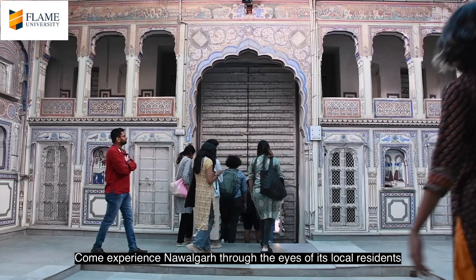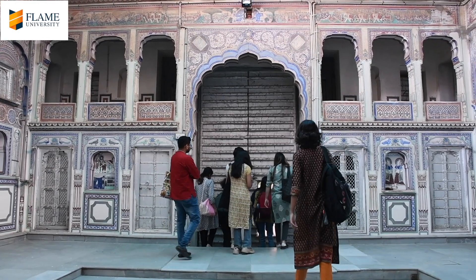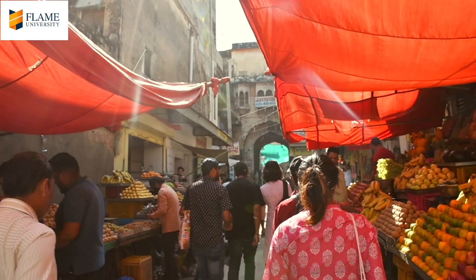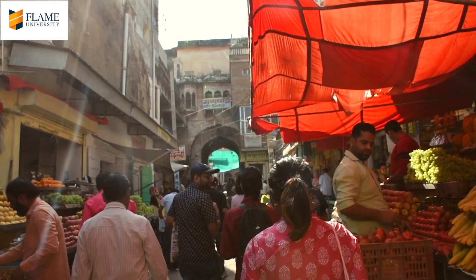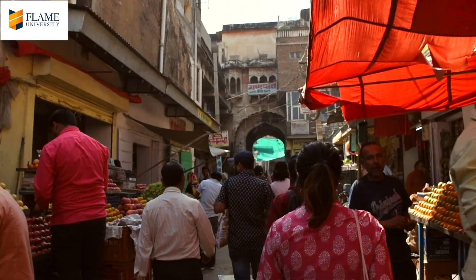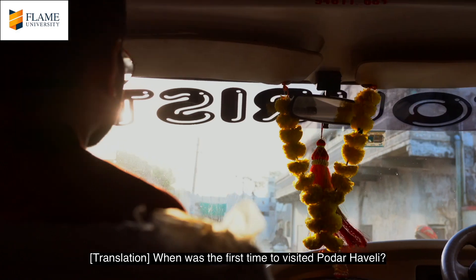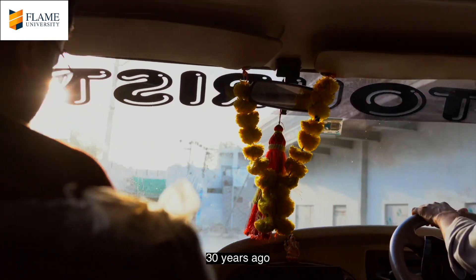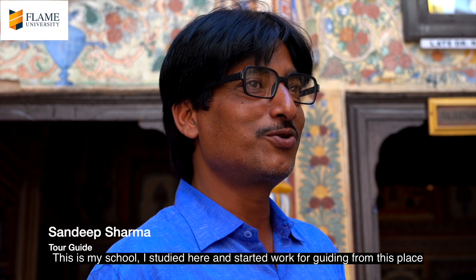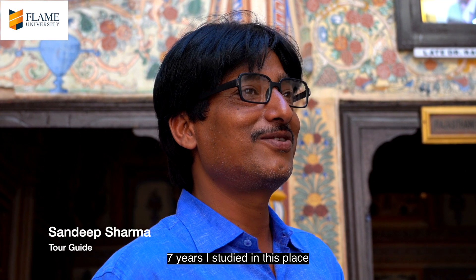Come experience Navalgarh through the eyes of its local residents. So, how did you study the city of Jhunjunu? Thirty years ago — this is my school. I studied here and started to work as a guide at this place. Seven years I studied here.